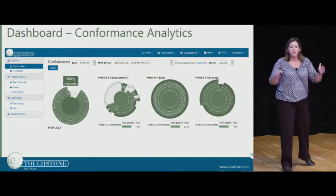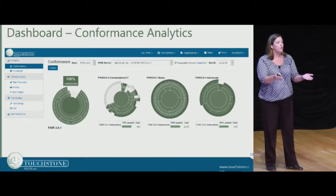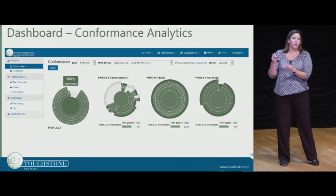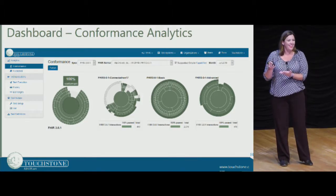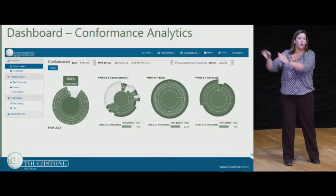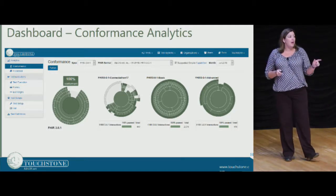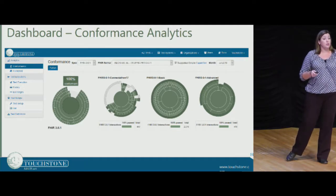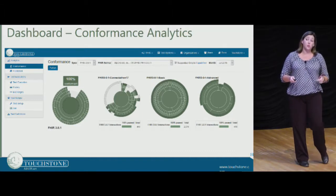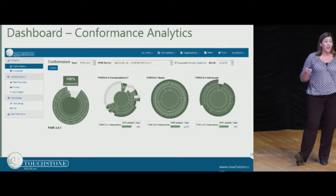When you agree to implement FHIR and say this is what we're going to conform to, you want to be tested on what you're supporting, not everything else you never tried to support. This reporting tool will actually allow you as an organization to send your results via permalink to your customers so that they can see how conformant you are in each of those three areas. This transparency is what's really going to make this standard usable for all. The flexibility and speed are great, but we've got to make sure we keep it a standard — because that's what HL7 is all about.